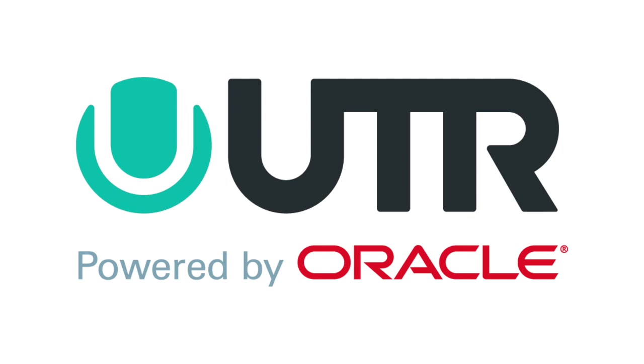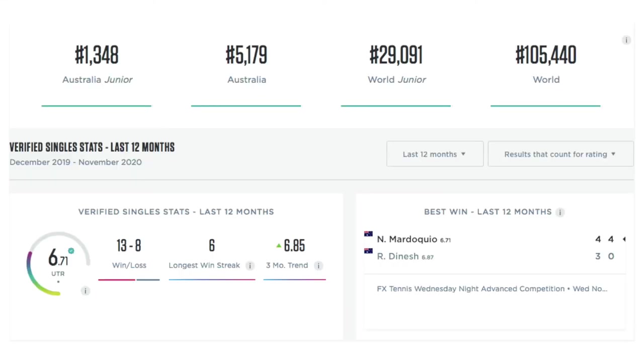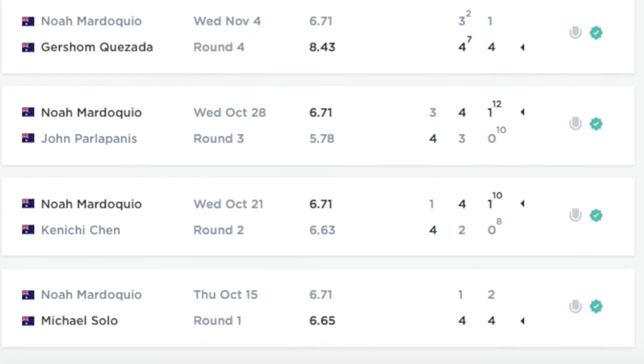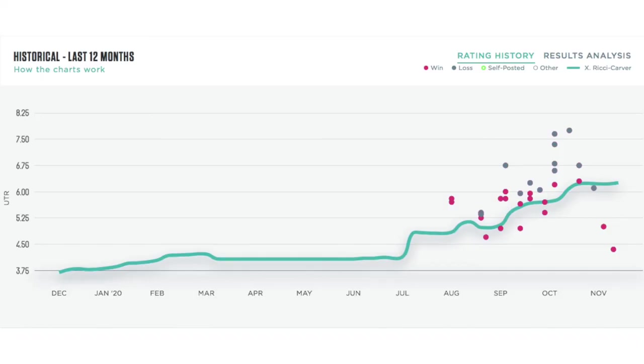As an official UTR venue, our Wednesday and Saturday competitions are verified UTR events, which means more competitive match play and all results going towards our players' rating and ranking. This also allows players to have a history of all their results and see statistics to track player development.